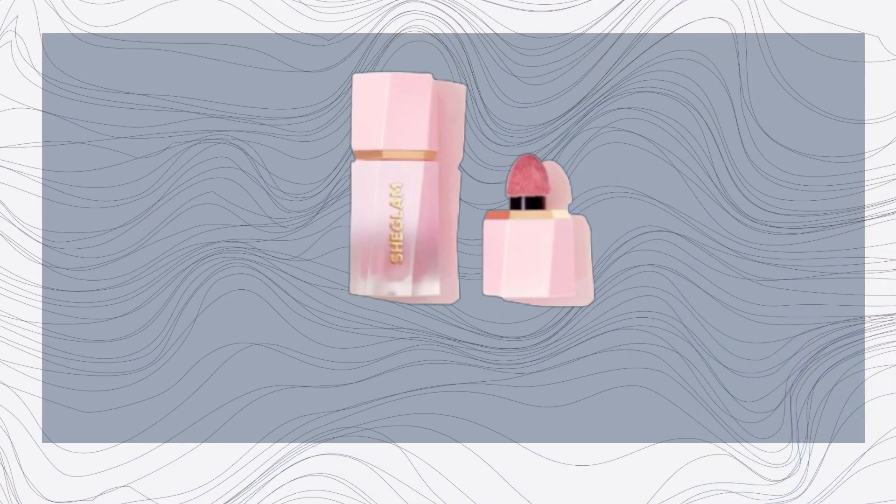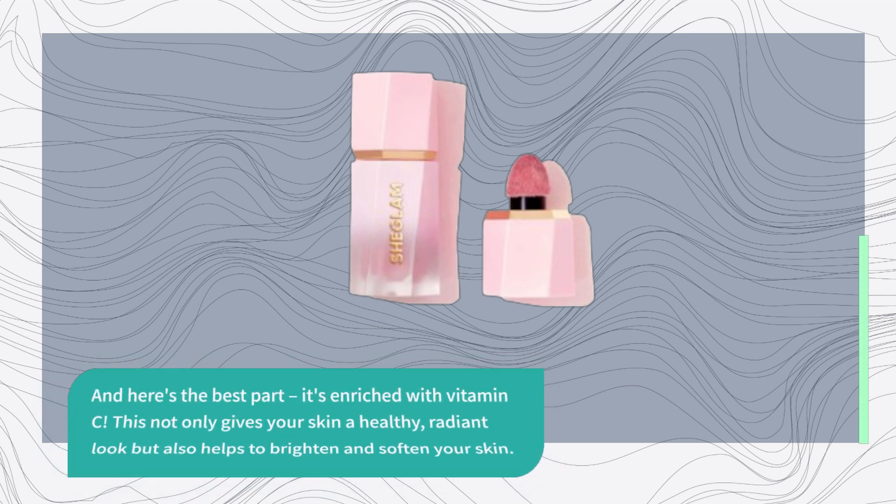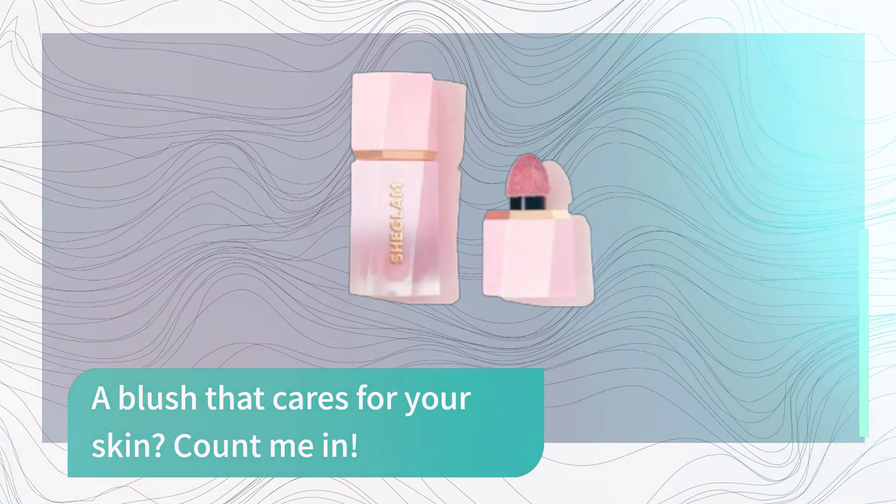And here's the best part — it's enriched with vitamin C. This not only gives your skin a healthy, radiant look, but also helps to brighten and soften your skin. A blush that cares for your skin? Count me in.